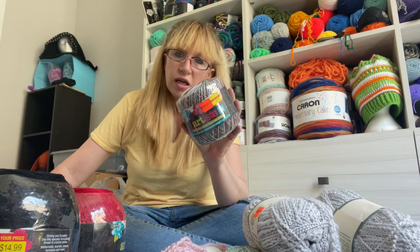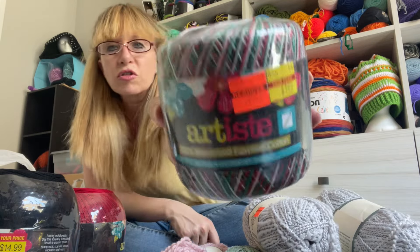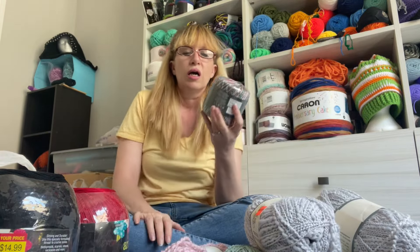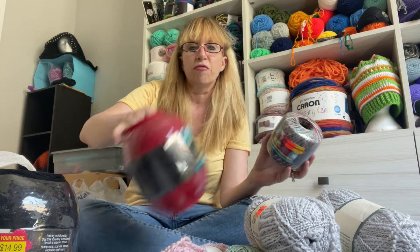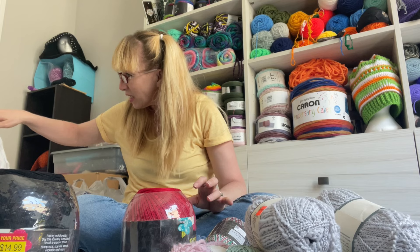$1.49, normally $1.99. I got Christmas - Christmas variegated. And I can use the red. So I was thinking, like, do the Christmas top of the dress, like this, and then the flary bottom in red. That's what I was thinking - not married to the idea yet.